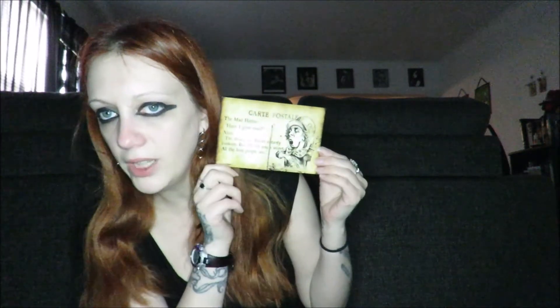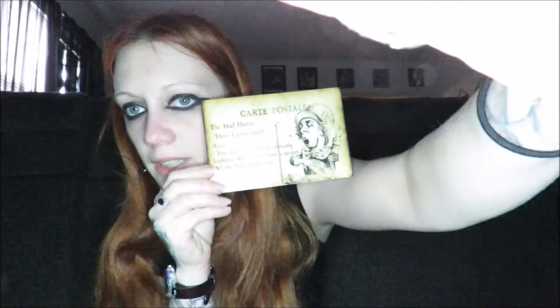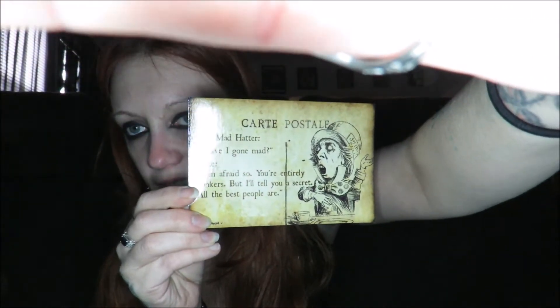I don't know if you can really read that because I got a really bright light. I don't know if I can, like, somewhat dim that. There we go — let's dim it a bit so you can see. There we go. I've got diffusers, so I may have to use those.